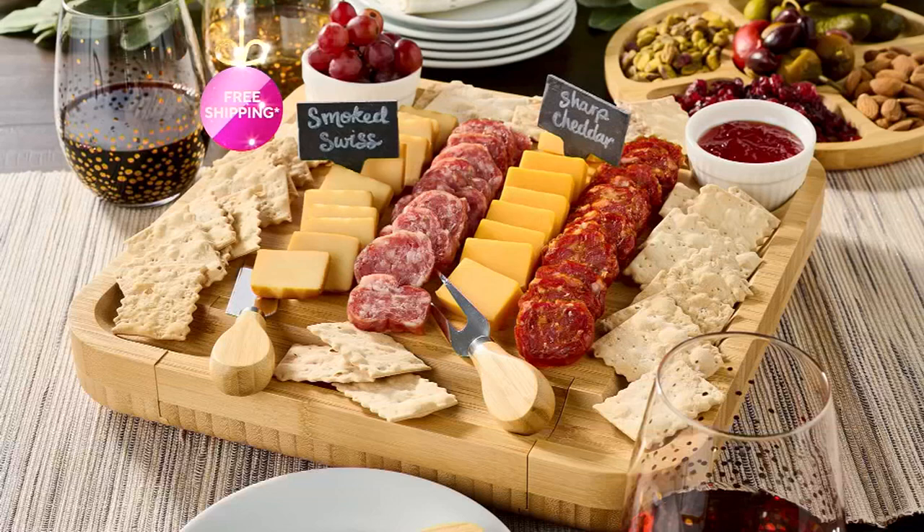Charcuterie — we know it, we love it, it's all the rage, but it can be a little bit tricky. You can stand there in the deli aisle or the specialty artisan food shop and think, I don't know what to get, I don't know how to curate this.